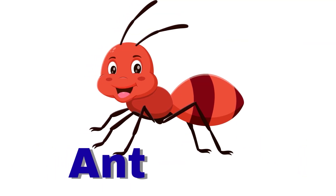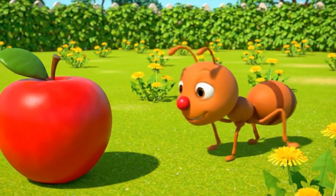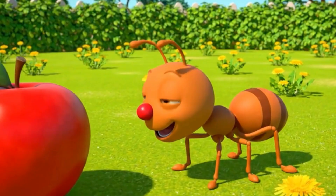Ant. An ant is tiny but very strong. It works hard and lives in a big family.